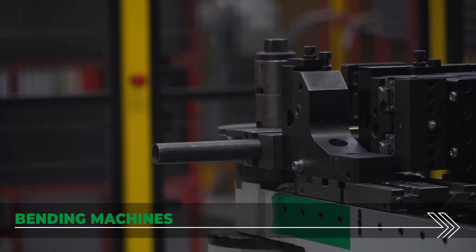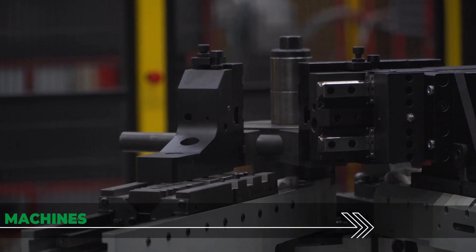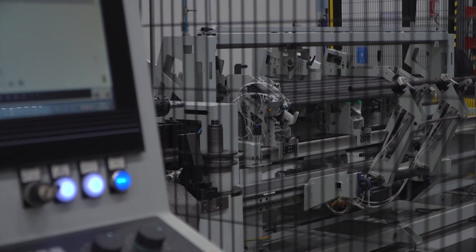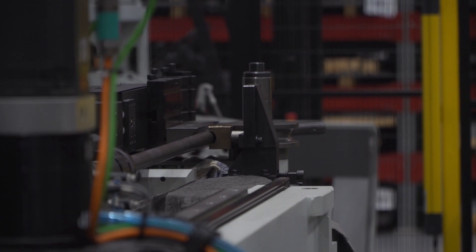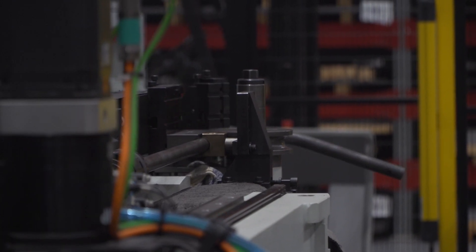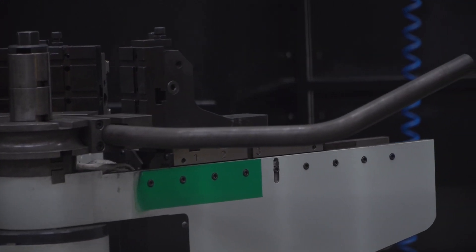The chassis tubes are subjected to an automated bending process with controlled deformation, able to shape cross and side members while preserving the structure and elastic properties — factors that strongly affect the kart's performance. This special technology allows constant production true to design specifications.